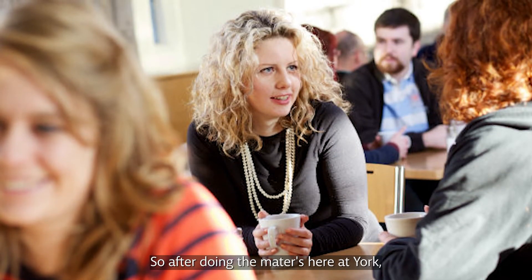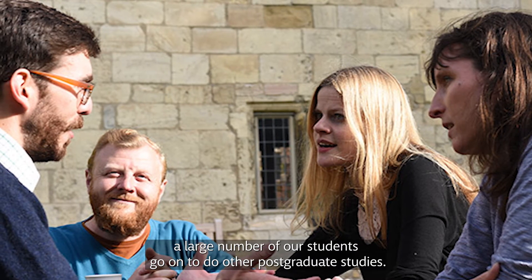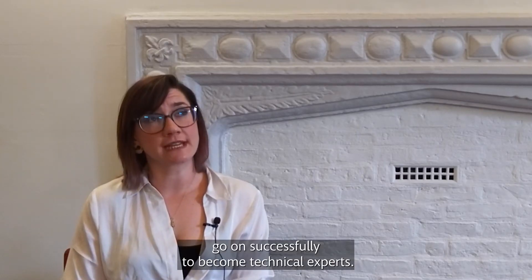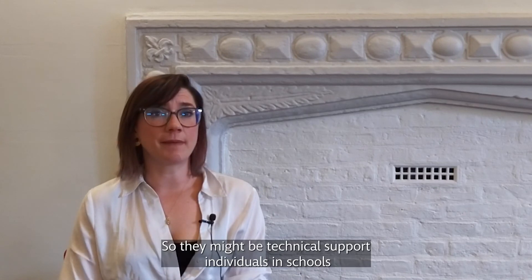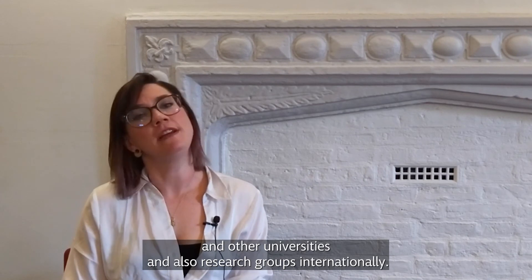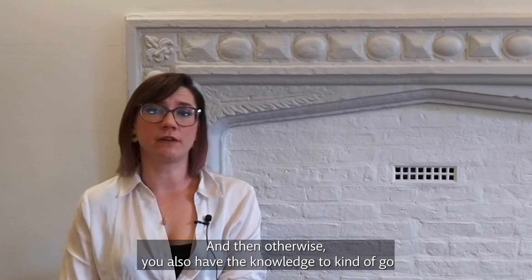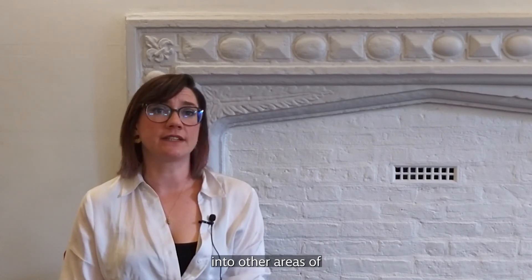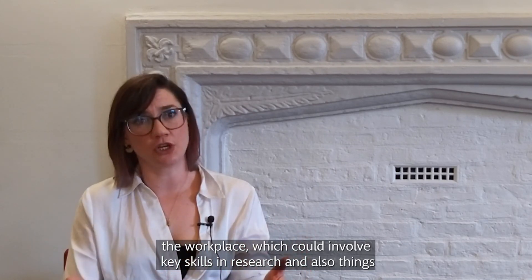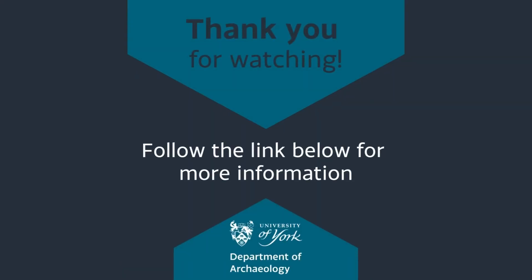After doing the masters here at York, a large number of our students go on to do further postgraduate studies as PhD students, for example. We have also had a number of students go on successfully to become technical experts — technical support individuals in schools, universities, and research groups internationally. Otherwise, you also have the knowledge to go into other areas of the workplace, which could involve key skills in research, the civil service, and other professional areas.